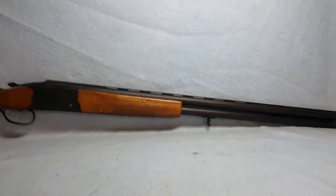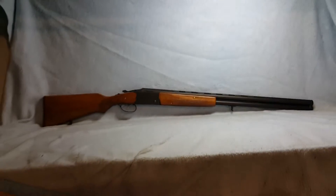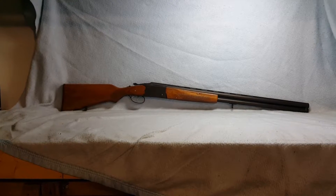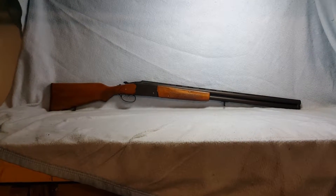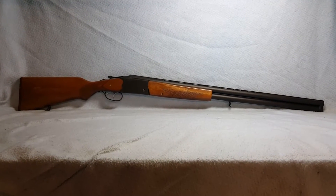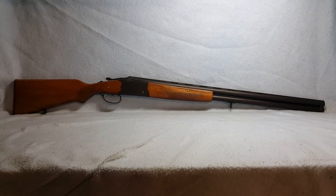Again, this is an imported 12 gauge from CAI, model number P812-1. She is a double barrel, over/under, up for auction on GunBroker.